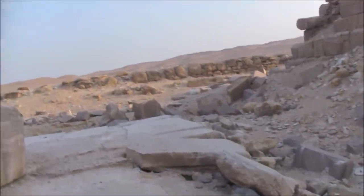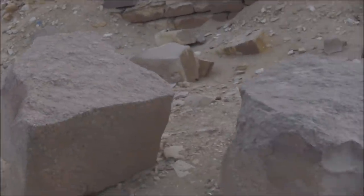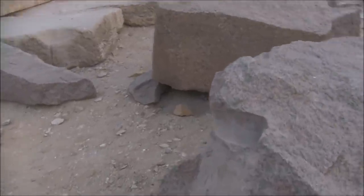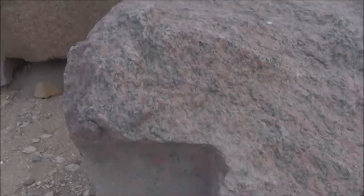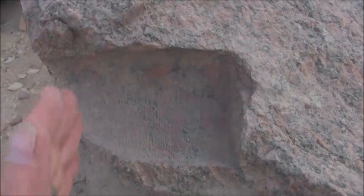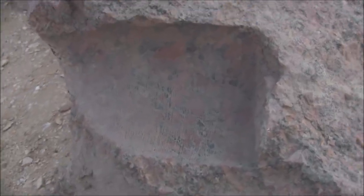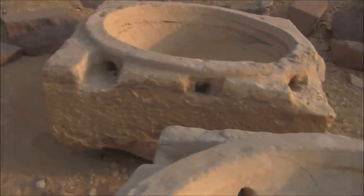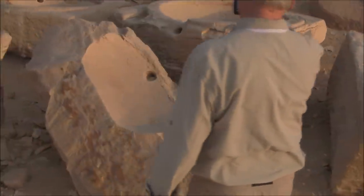Right next to it — unfortunate for the stone but fortunate for us — there's a cross-section where one of the tube drill core holes is broken open, and we can see the pattern: the vertical striations, possibly left by the cutter in action. There are also incredibly curious bowls which have holes in them.